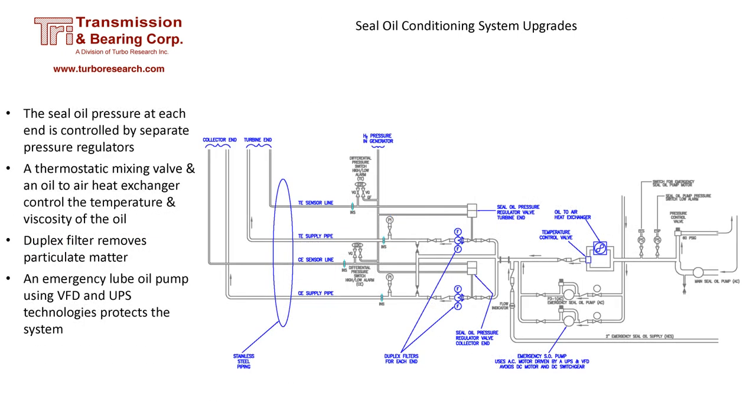There are improvements that can be made to many seal oil conditioning systems. The use of two pressure regulators assures proper pressure at each end of the generator. Duplex filters reduce particulate matter in the oil, reducing wear and extending the life of the seals. An oil-to-air heat exchanger, coupled with a thermostatic mixing valve, controls the temperature and viscosity of the oil. An emergency lube oil pump based on AC technology reduces the dependency on DC equipment.